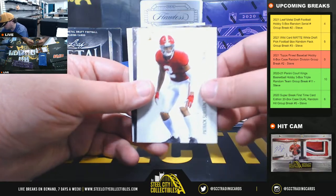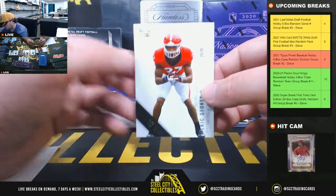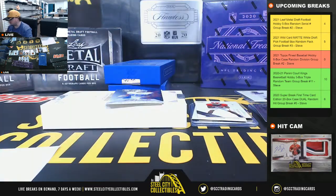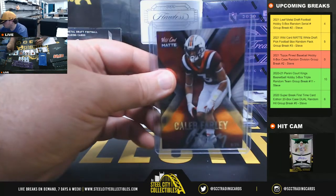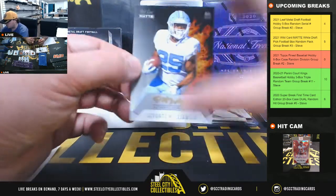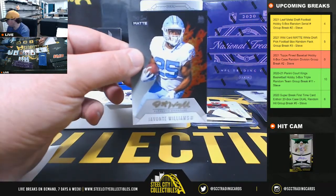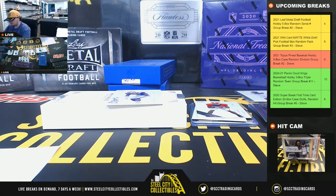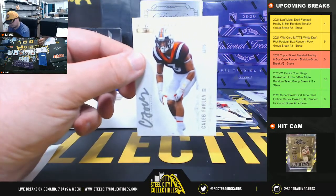4th pack here — Patrick Surtain, Mac Jones 27 of 50, Eric Stokes 25 of 30, 10-stripe. We have a Caleb Farley autograph 9 of 25, number 9 going to William. Javonte Williams autograph 20 of 50, number 0 going to Shane. And we have Caleb Farley number 32 of 75, going to Robert.